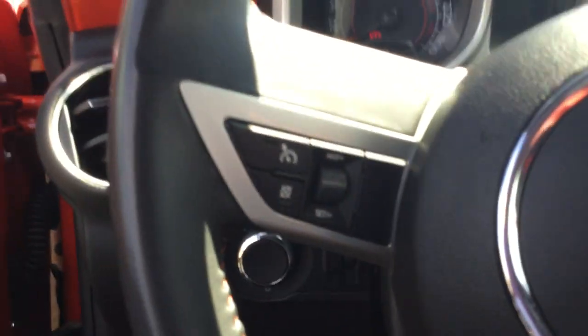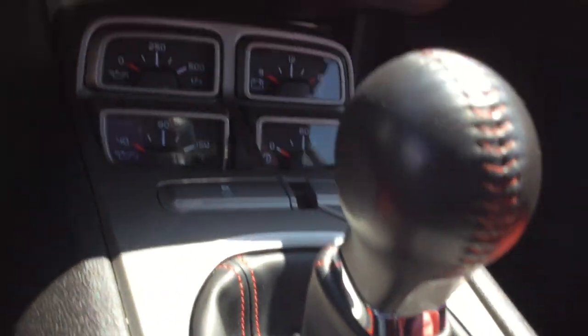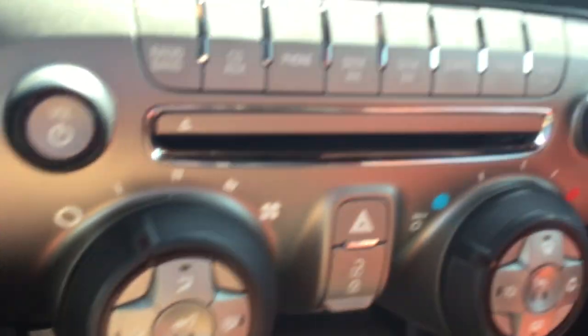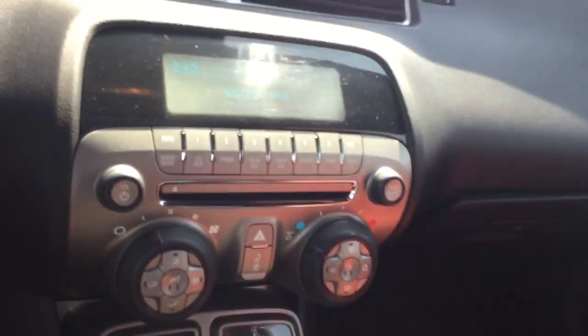You've got your Bluetooth, you've got your cruise, six-speed manual. You've also got heated seats in here. I'm just gonna fire it up for you.